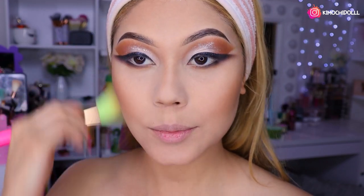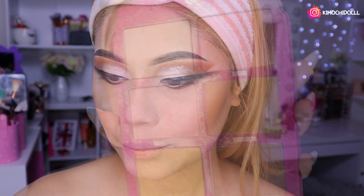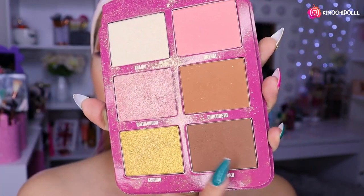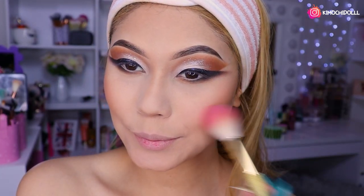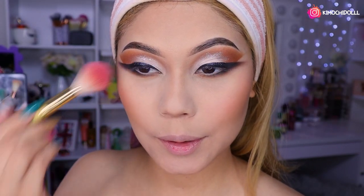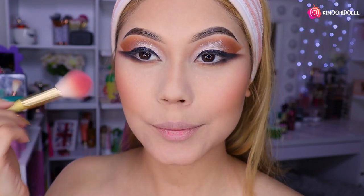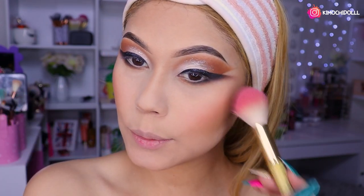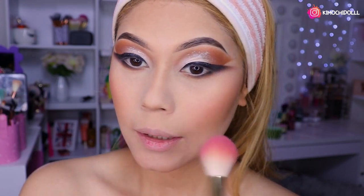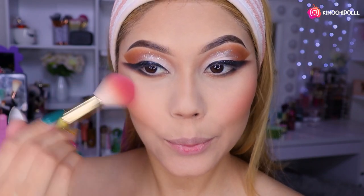Entonces vámonos a hacernos el contorno un poco: la papada, por aquí en la frente un poco. Ya me perfilé la nariz, niñas, quedó perrona. Ahora vámonos a poner el rubor; la paleta Kawaii para hacerme el contorno. Utilicé este tono y ahora voy a estar utilizando este color de rubor, un poquito. Me encanta esta paleta de contornos, rubores e iluminadores, niñas; están buenísimos.